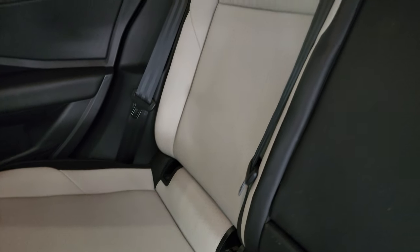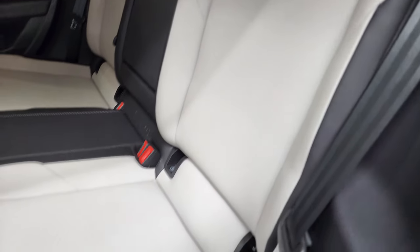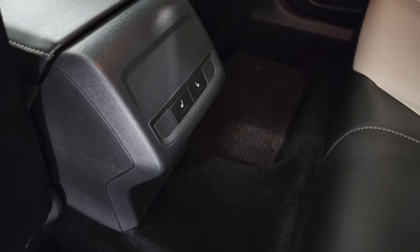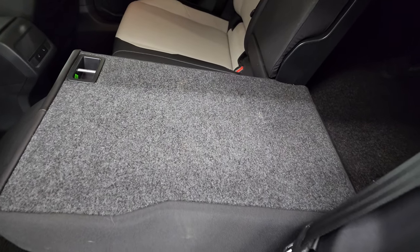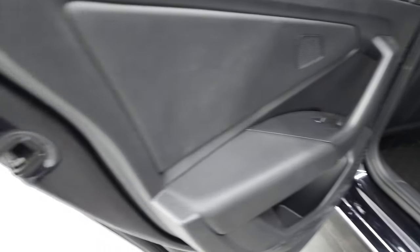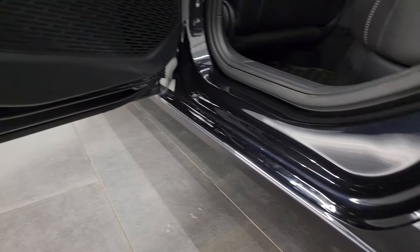It does have the ISOFIX child safety system for any child car seats you may have. All-weather floor mats back here. These back seats are heated on the outboard side, and the seats do fold down for extra storage. Child safety locks on the back doors, and the inside of the doors all look fantastic.